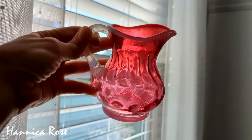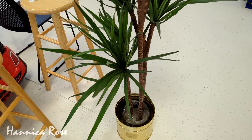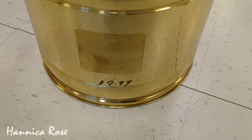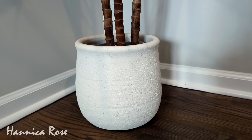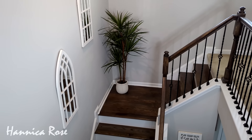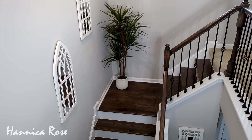My last favorite thrift find for February 2024 was this really awesome faux dragon tree that I found for only $19.99. It came in a brass planter but I ended up switching it out for another one I already had, and I currently have it here in my stairwell. I had been looking for a faux plant to put in this area for a while, so I was really happy to pick this up.